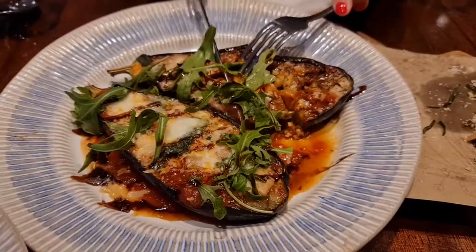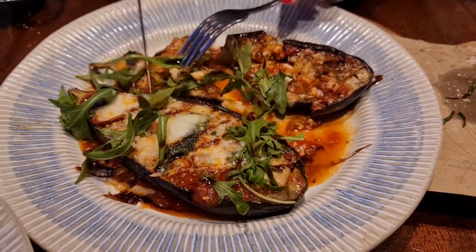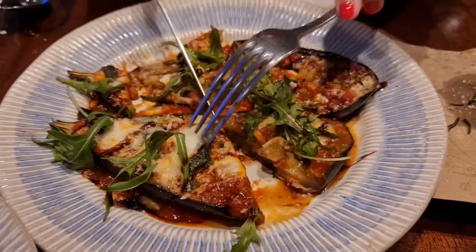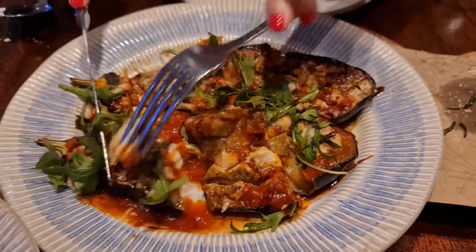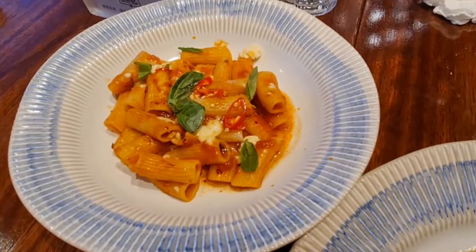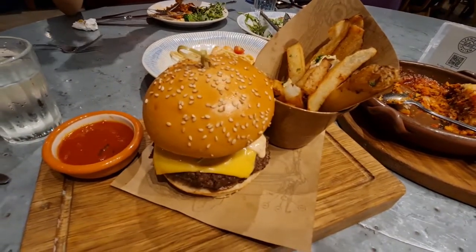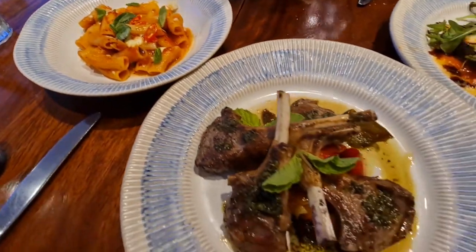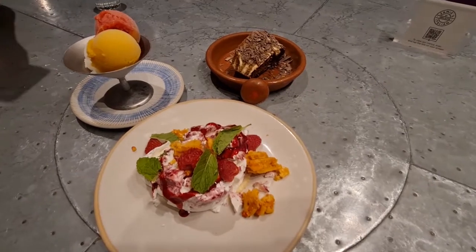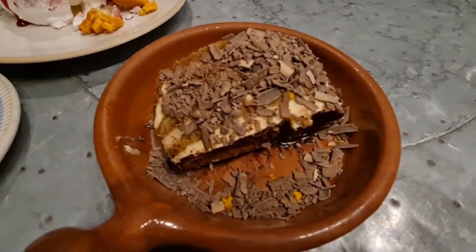Eggplant is another highlight in Jamie's — it was soft and covered with their special sauce, which seems to have tomato sauce and cheese in it. Jamie's pasta is made fresh every day. We had the seafood pasta and the noodles tasted great and chewy. We took away the burger because we were too full — you can always ask for a takeaway if you can't finish. Jamie's dessert is one of the best; there are about four choices and we ordered three of them.